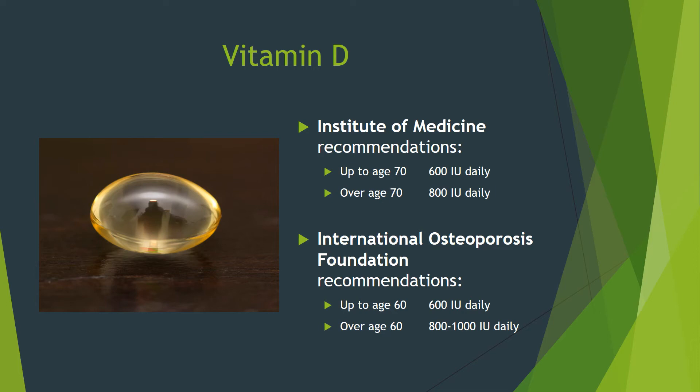Vitamin D needs recommended by the Institute of Medicine are listed on the slide. The International Osteoporosis Foundation recommendations are similar but slightly more aggressive above age 60. Your actual vitamin D needs vary by country based on your latitude — those at higher latitudes get less direct sunlight and will have higher vitamin D needs. The best supplement is a daily vitamin D3 capsule of 1000 units, which will easily cover your needs at any latitude. Do not take a higher dose unless directed by your physician based on a low vitamin D level. You do not need to take a supplement if you get enough vitamin D from food and sunlight.